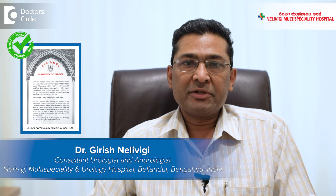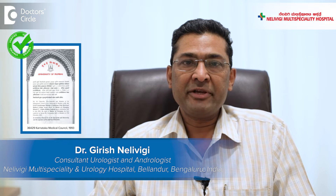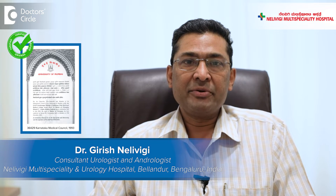Hello, I'm Dr. Girish Nelvigi, urologist and andrologist from Nelvigi Multi-Speciality and Urology Hospital in Belandur, Bangalore.